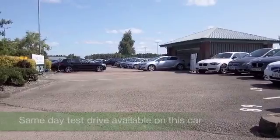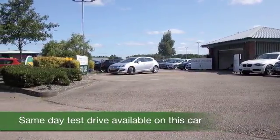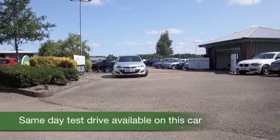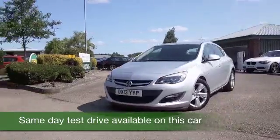The Astra really is a very smart car — whichever one you drive away, I think you'll be very happy. This looks great in its silver coachwork especially, and it has a nice set of alloy wheels as well.